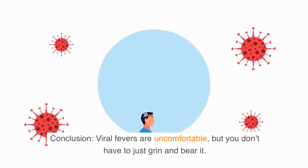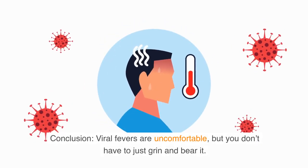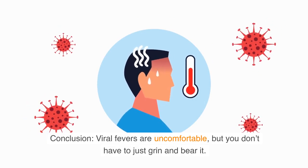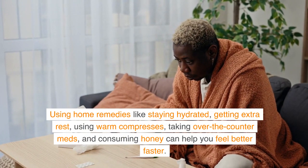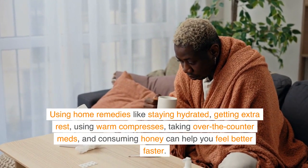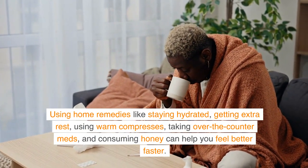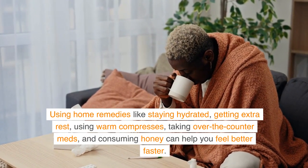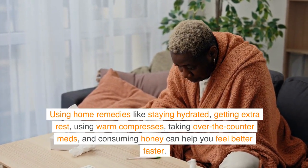Viral fevers are uncomfortable, but you don't have to just grin and bear it. Using home remedies like staying hydrated, getting extra rest, using warm compresses, taking over-the-counter meds, and consuming honey can help you feel better faster. With some TLC, you'll be back on your feet in no time.